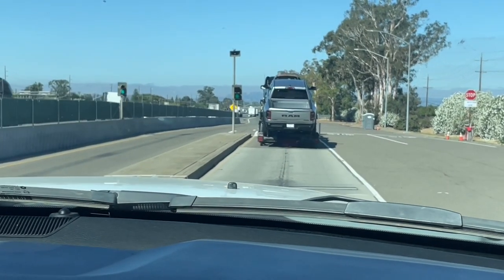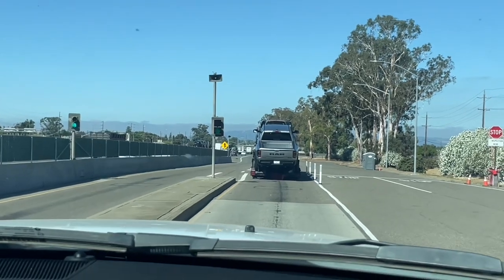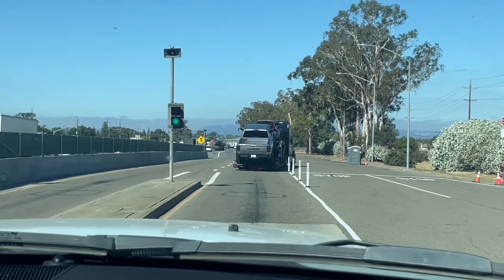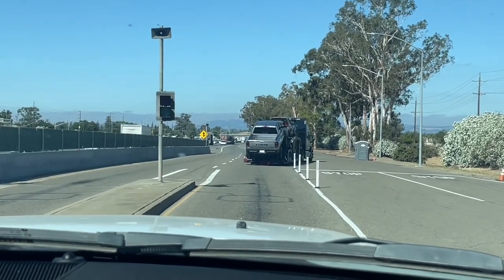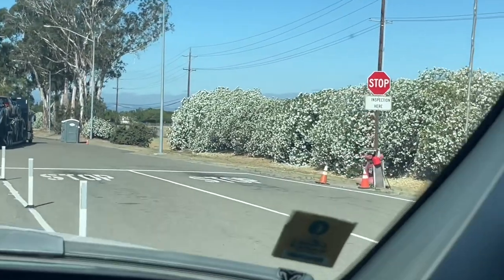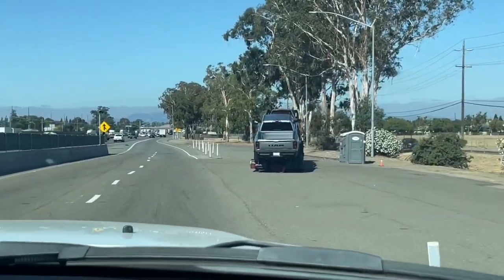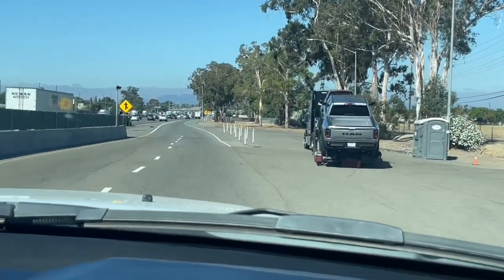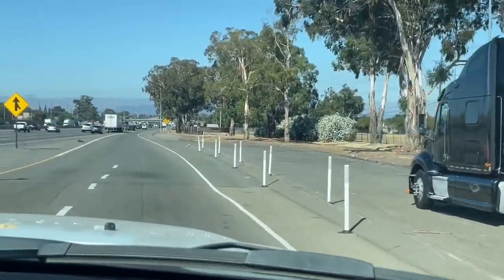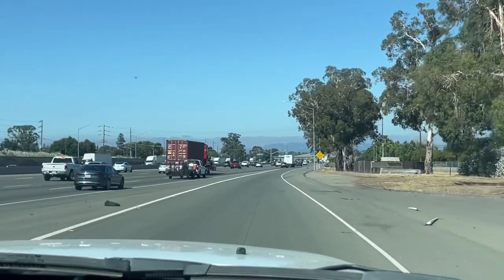I thought I was going to get a red light, but he has a green light. Had he gotten a red light, he would pull to the side here for the inspection. And that's driving through a California scale.